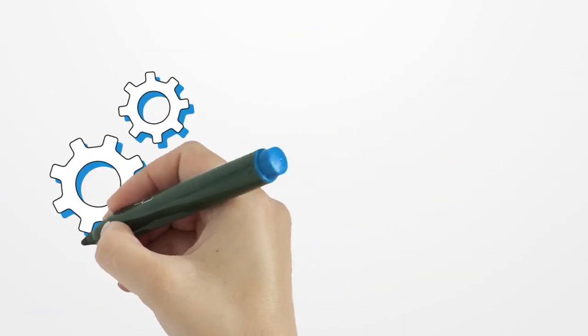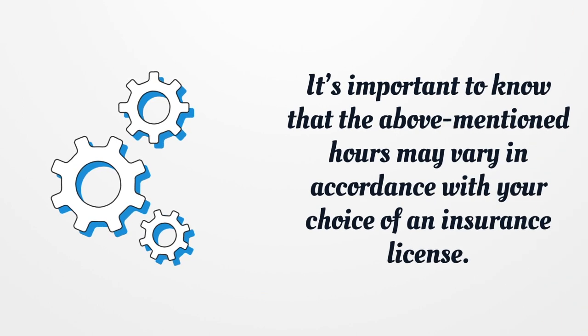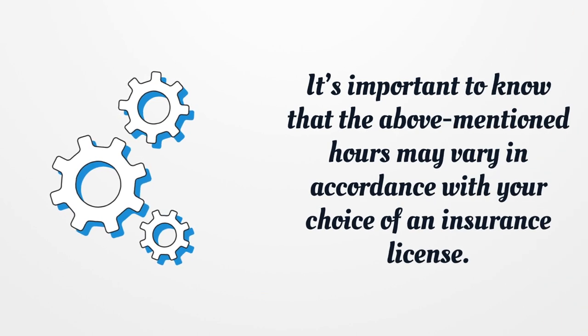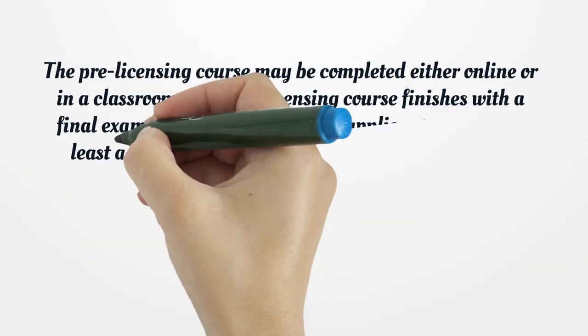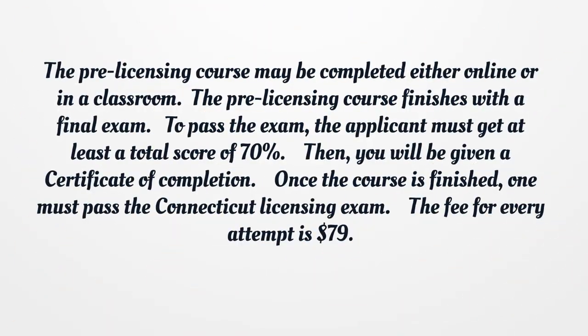It's important to know that the above-mentioned hours may vary in accordance with your choice of insurance license. The pre-licensing course may be completed either online or in a classroom. The course finishes with a final exam, and to pass the exam, the applicant must get at least a total score of 70 percent.